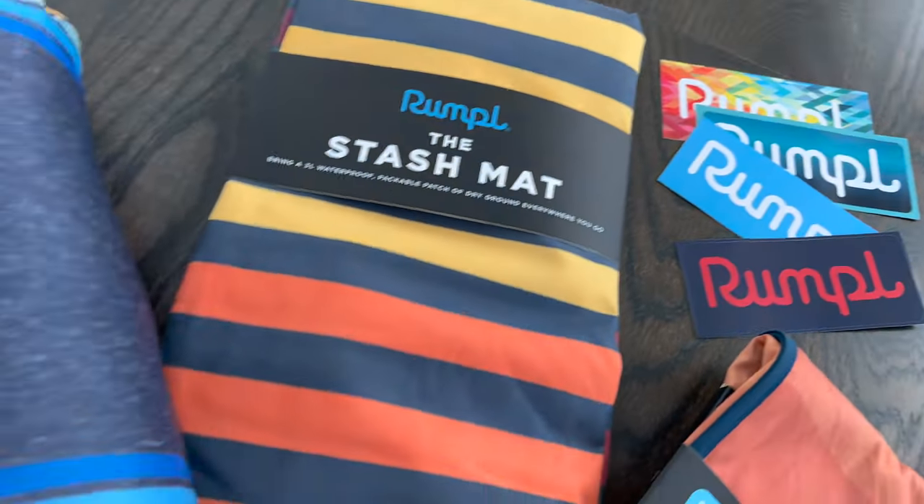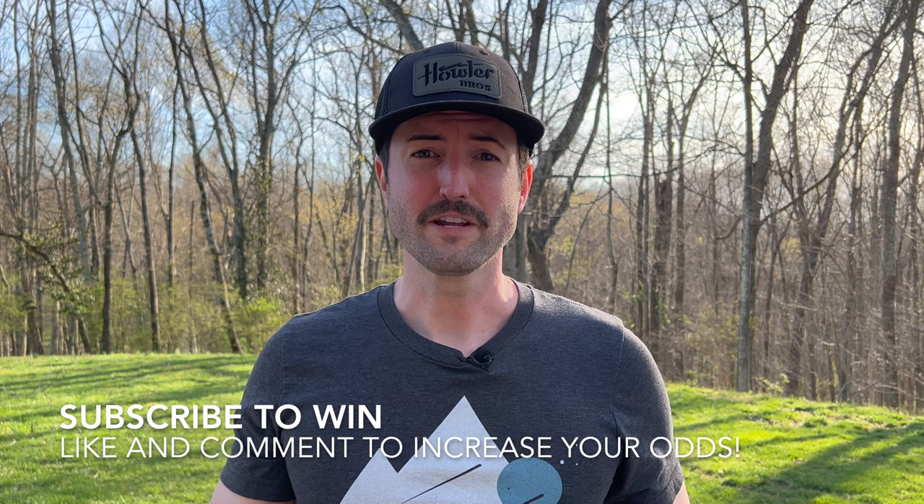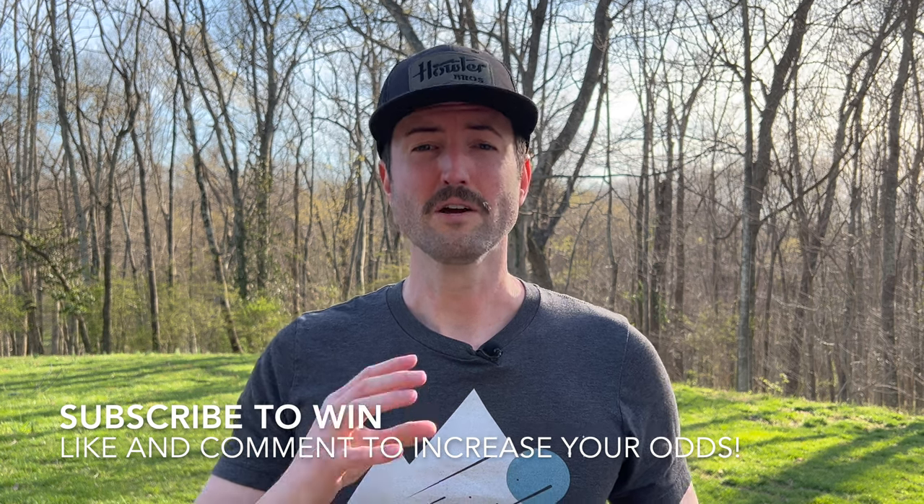What's up guys, Eric here with That Home in the Future, where we check out the latest gear and gadgets for life's adventures. Before we get into the video, I want to tell you about a giveaway we're doing right now. We're getting really close to 15,000 subscribers and to celebrate, we're doing an awesome giveaway of a big bundle of Rumple gear worth more than $400. All you have to do is like this video, comment on any of my videos, and subscribe to the channel.